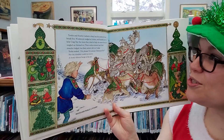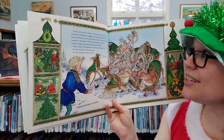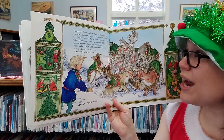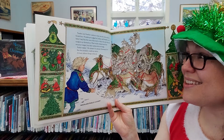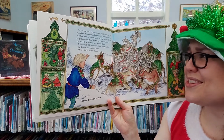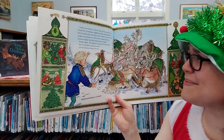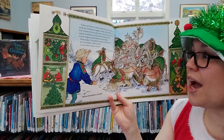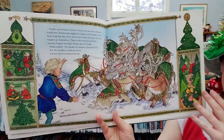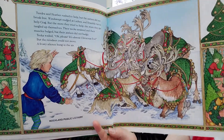Tundra and Heather pushed to help, but their antlers did not break free. Windswept nudged Lichen and Bramble ran to help Craig. But the more they tried to help, the more they got tangled up themselves. Their necks strained, their muscles bulged, but their antlers did not budge. Tika wailed, "Oh please, it's almost Christmas!" But the reindeer could not move. A frosty silence hung in the air. Oh no, they're all tangled. Look at this big mess of antlers. They're so tangled.